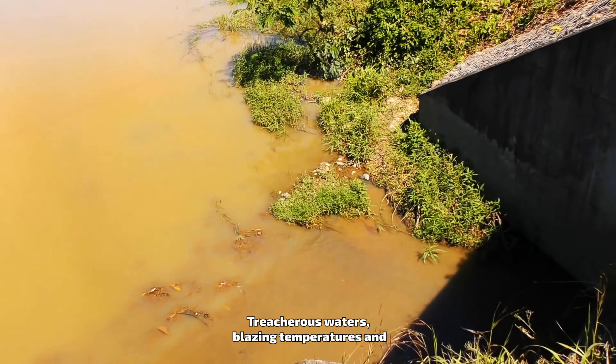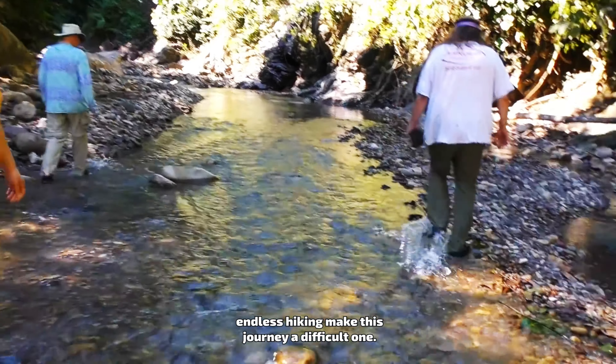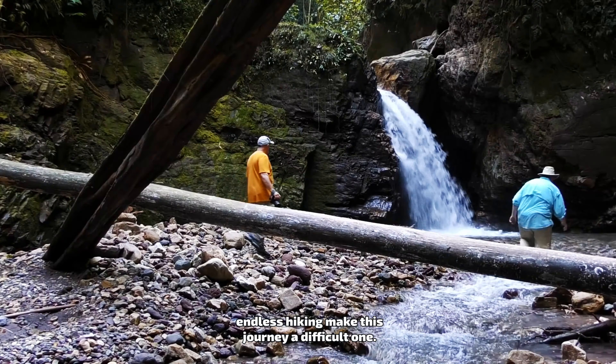Peru is a beautiful country with rich history and deep cultural roots, but it's also home to one of the most biodiverse ecosystems in the world: the Amazon rainforest.